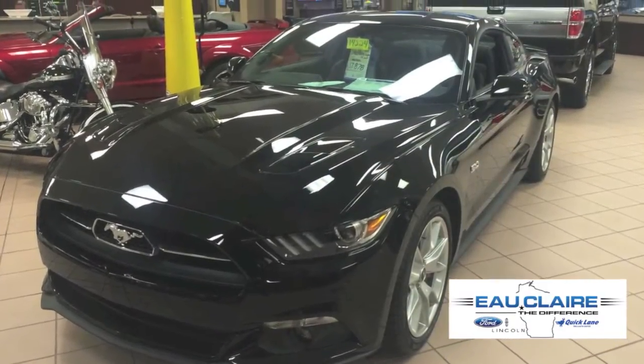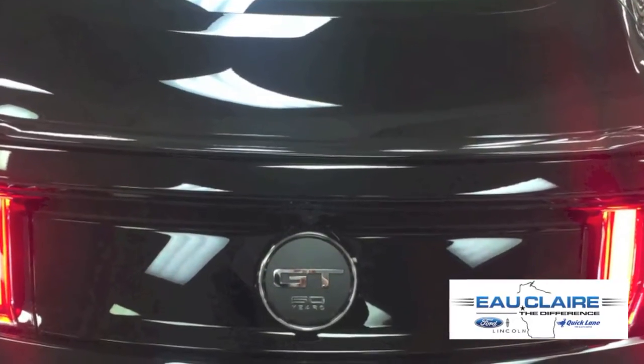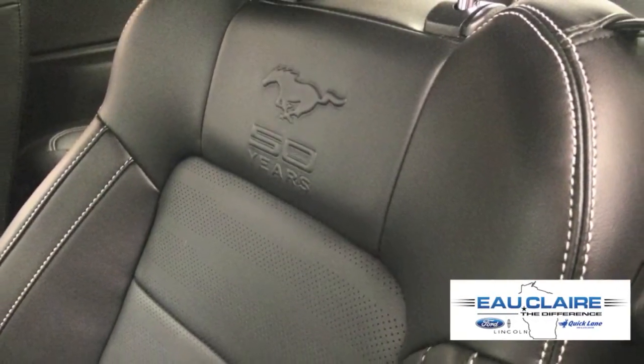This is the 2015 Ford Mustang with the 50th Anniversary Package. The 50th Anniversary Package includes a unique rear gas cap badge, a 50 years badge on the instrument panel, and unique seat inserts with cashmere stitching.